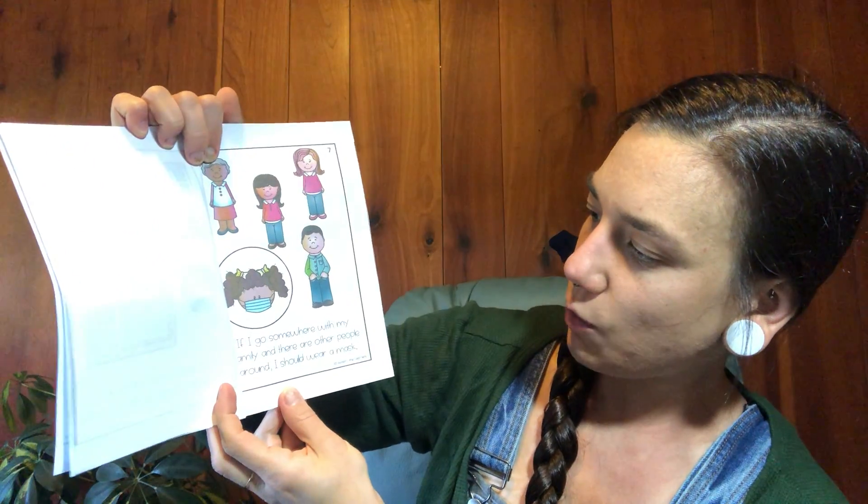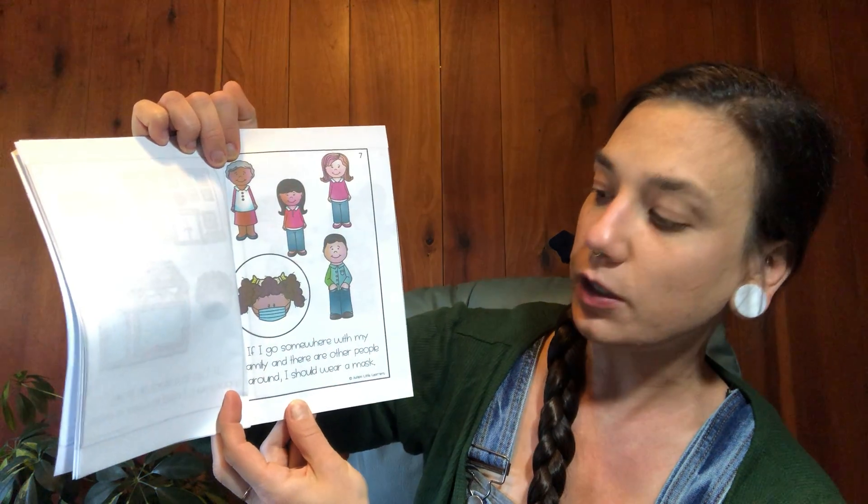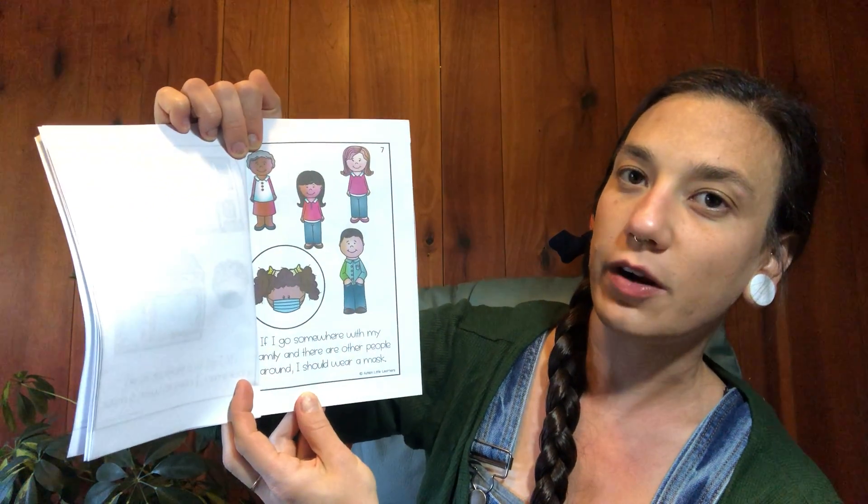If I go somewhere with my family and there are other people around, I should wear a mask.